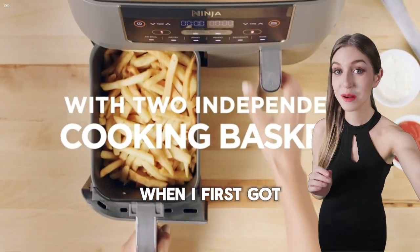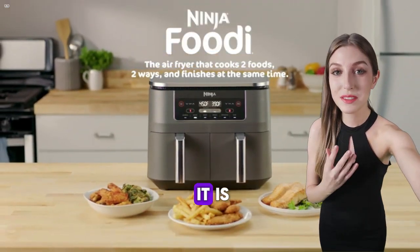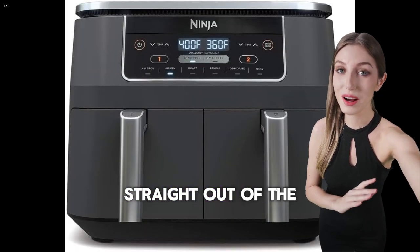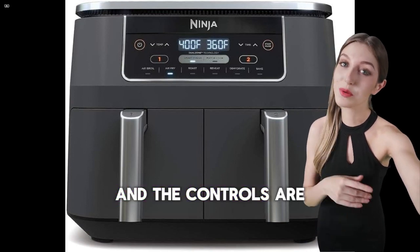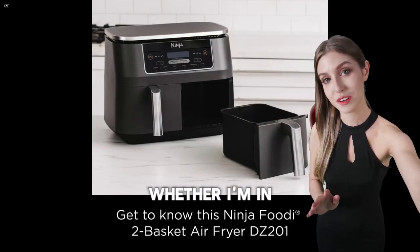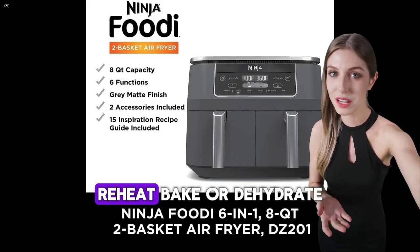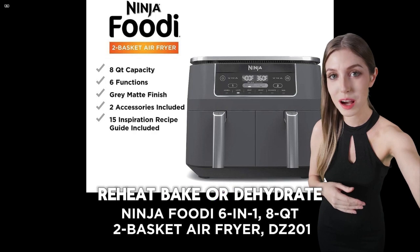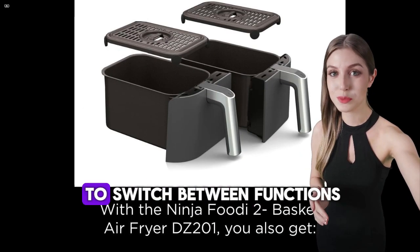When I first got my hands on this air fryer, I was blown away by how user-friendly it is. Straight out of the box, the setup was a breeze and the controls are super intuitive. Whether I'm in the mood to air fry, roast, broil, reheat, bake, or dehydrate, this appliance makes it so simple to switch between functions.